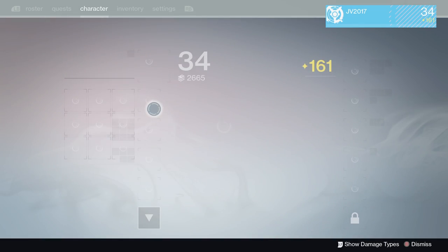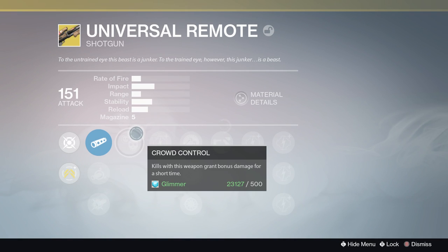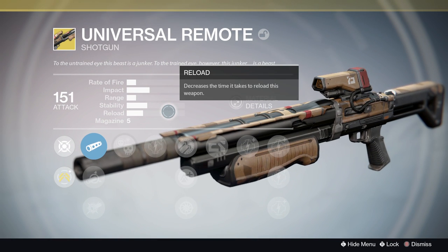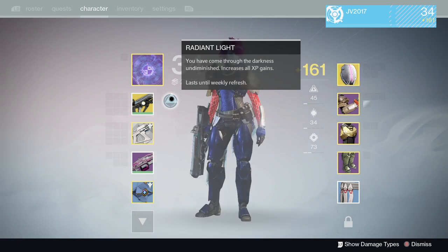The Universal Remote, which is a weapon I do have — I think I've gotten like four of these, it's crazy how much this has dropped for me — it was buffed. Base range was increased by 20 for the Universal Remote. So that was a nice little change there.